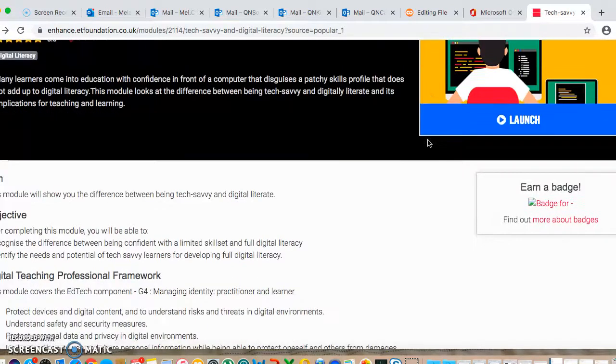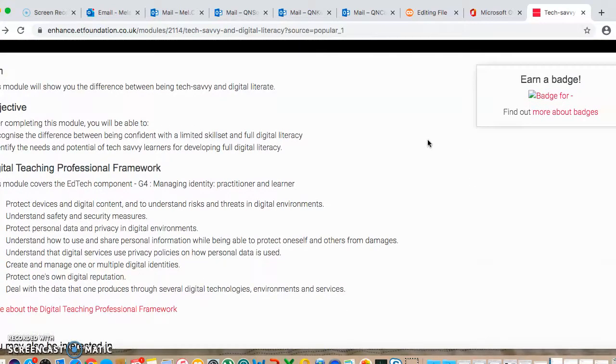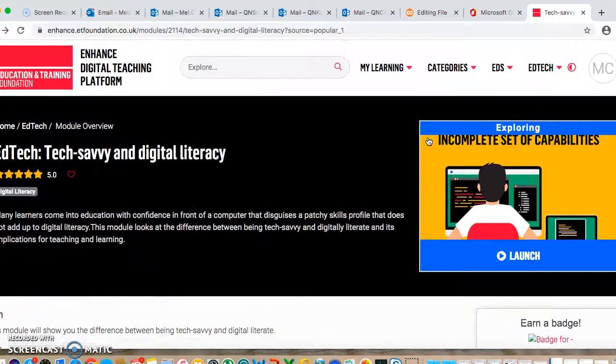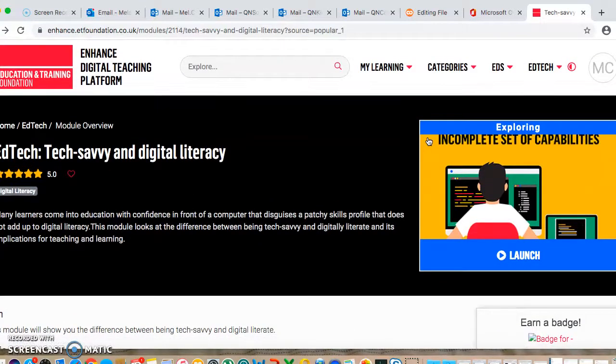I know not everyone is as tech savvy, so hopefully you'll find this useful. Do go and have a look, and because you get badges and certificates, you can then upload these to your own CPD. So if you set an appraisal target to develop your digital skills, then obviously this is evidence of doing that as well. Okay, thank you.